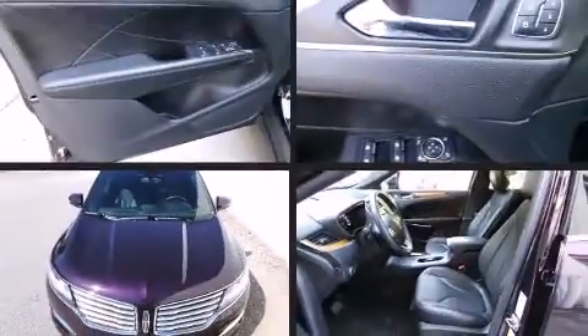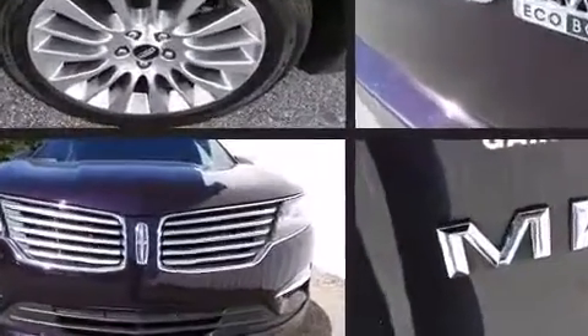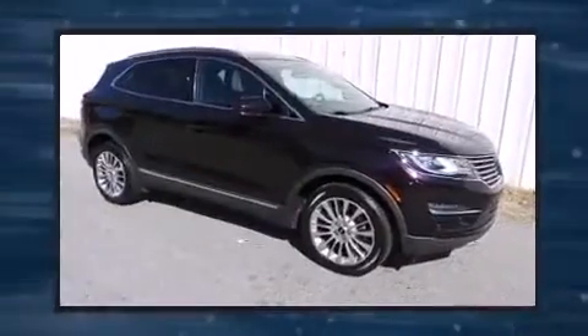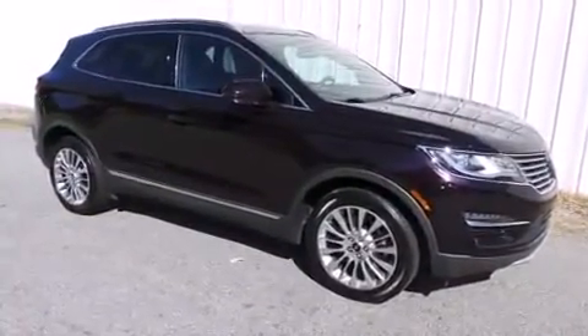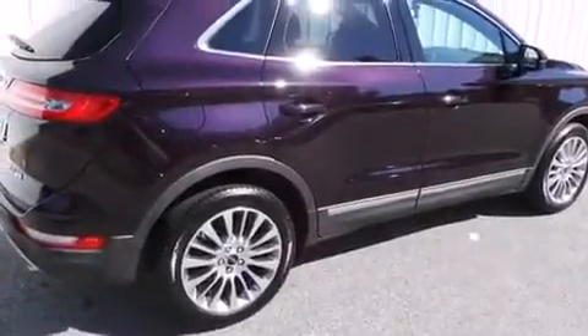The 2015 Lincoln MKC with just over 20,000 miles on the odometer. This four-door sport utility vehicle prioritizes comfort, safety, and convenience. Smooth gear shifts are achieved thanks to the two-liter four-cylinder engine, and all-wheel drive keeps this model firmly attached to the road surface.